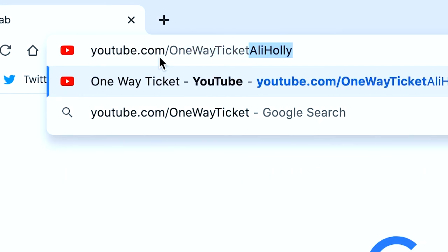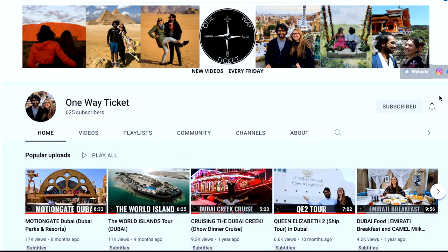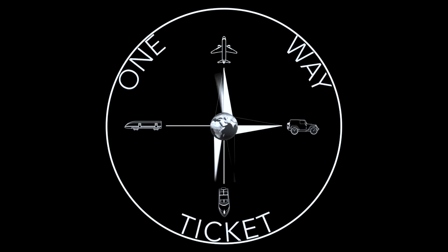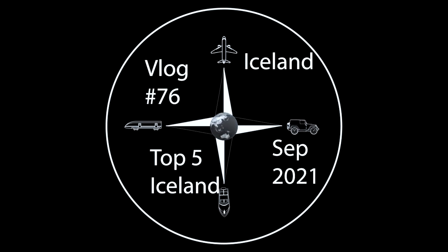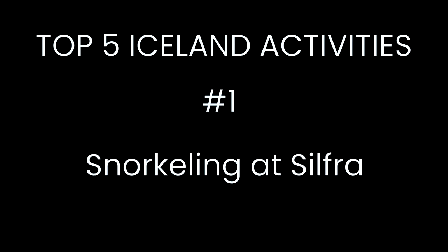If you're new to our channel we make travel videos every Tuesday and Friday so please hit that subscribe button. Our number one Iceland activity is TripAdvisor's number four rated experience in the whole world: snorkeling at Silfra.